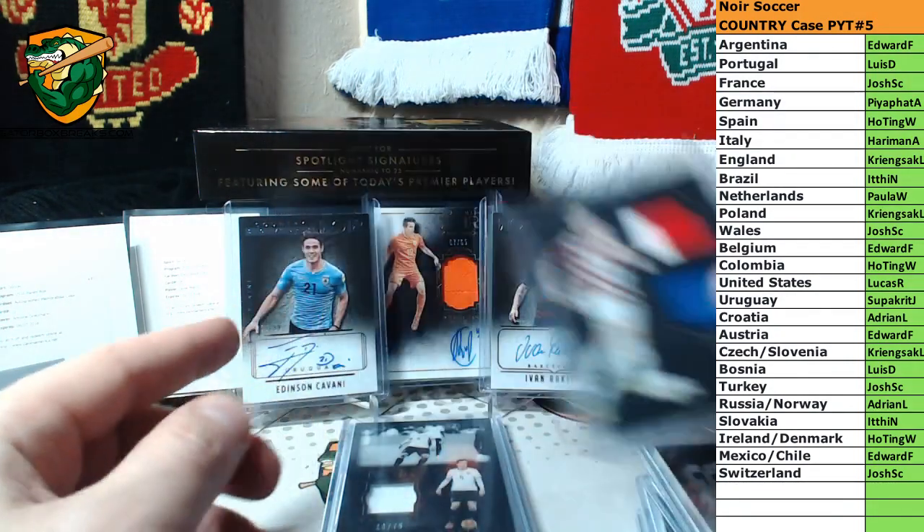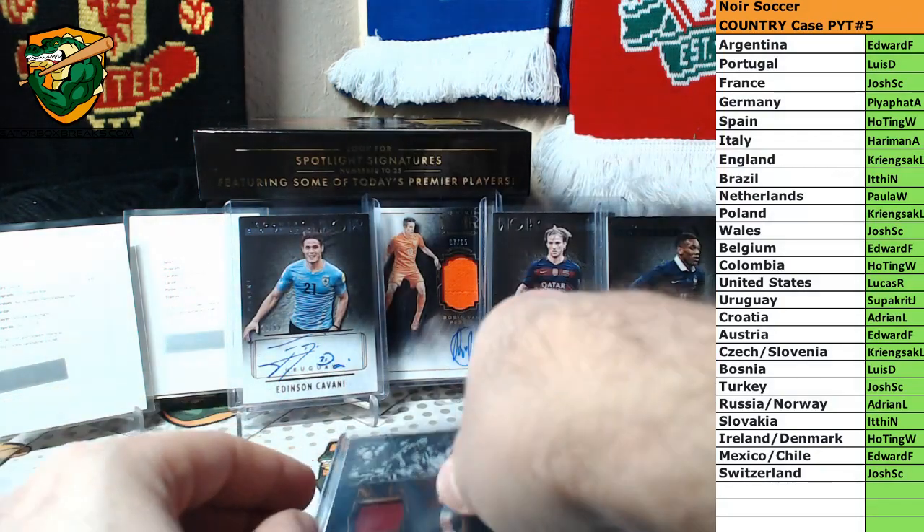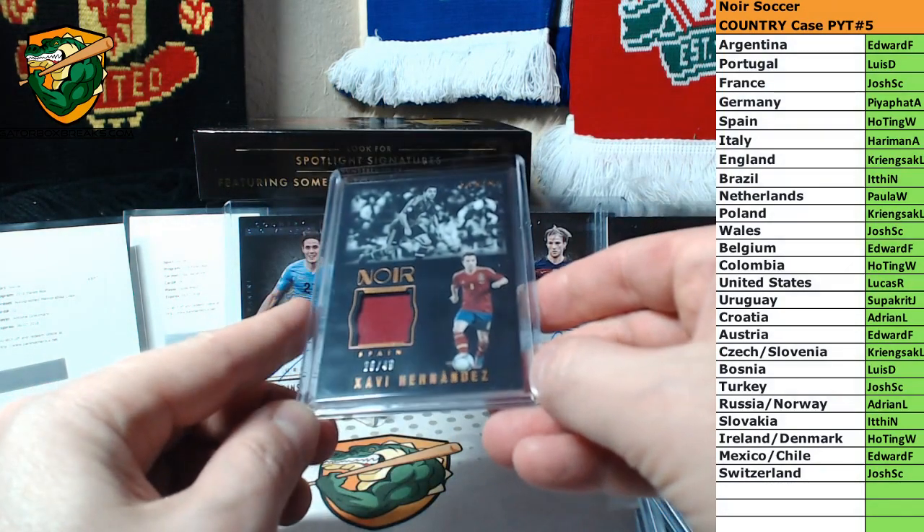Ivan Rakitic to 75, Mats Hummels to 75, and Xavi Hernandez to 49.